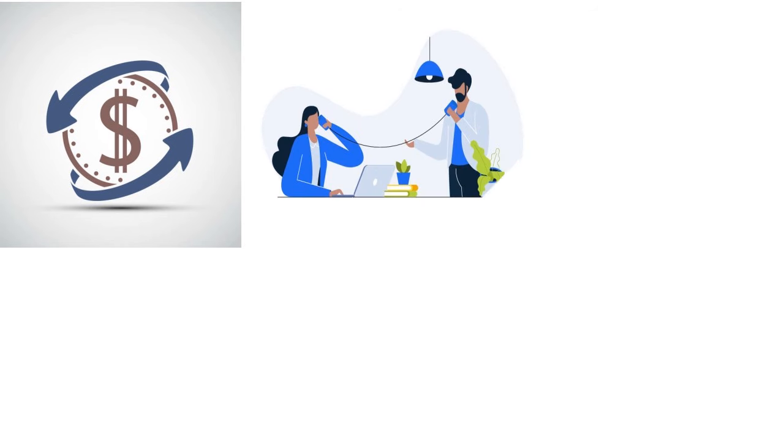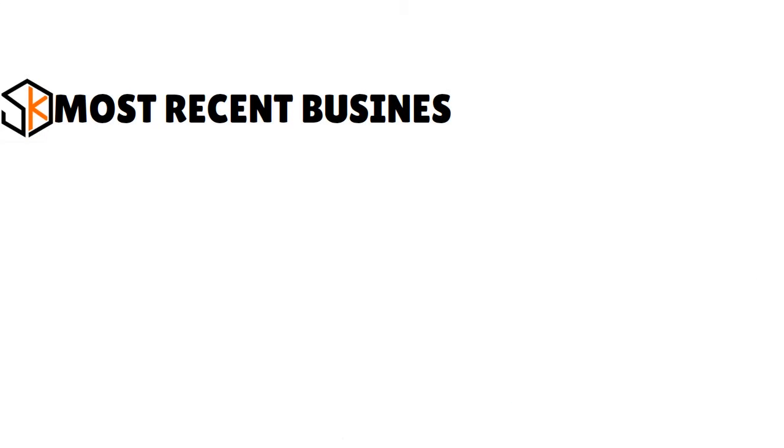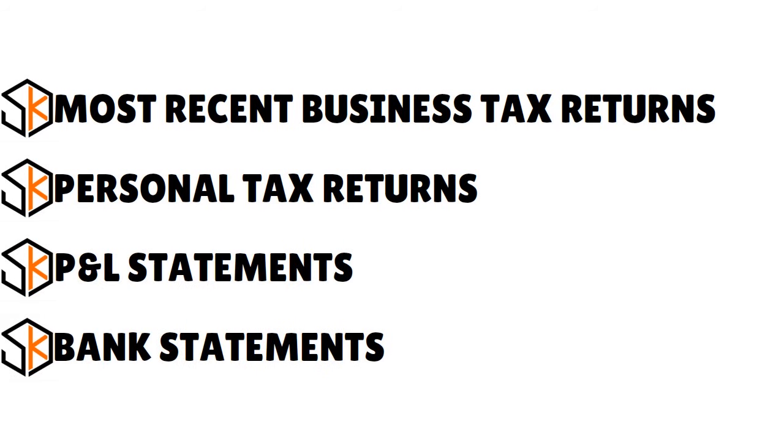One drawback is that to apply, you must contact PNC Bank over the phone or visit a branch — which is why having an existing relationship helps. To streamline the application process, have your financial documents ready: your most recent business tax returns (1065, 1120S, or 1120), personal tax returns (1040), P&L statements, and bank statements.